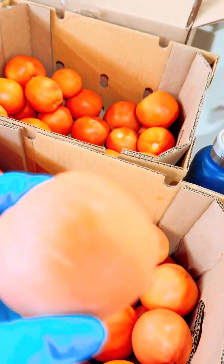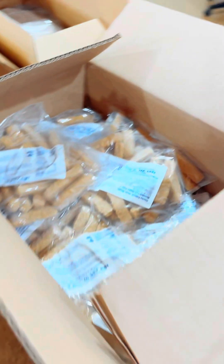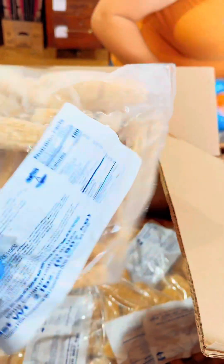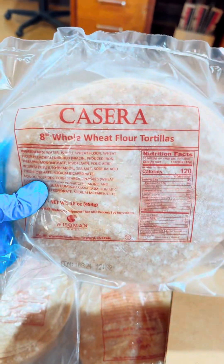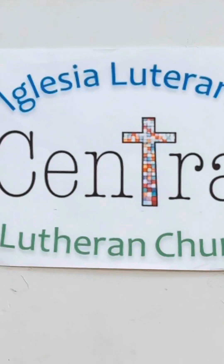We also give two tomatoes today — they need to ripen a bit but they'll be great soon. A popular item, especially with the kids, is frozen fish sticks — that's our main protein item today. We also have tortillas, and the last item I forgot to film was a gallon of milk. Everyone got a gallon of milk.